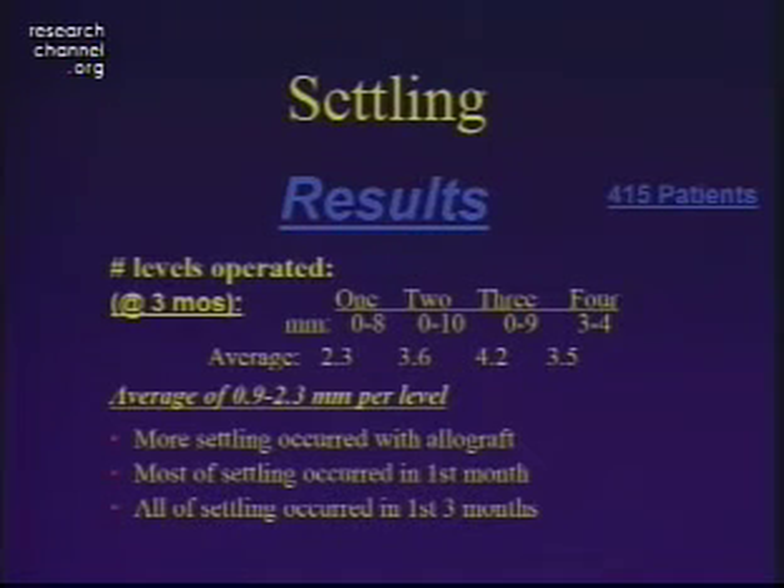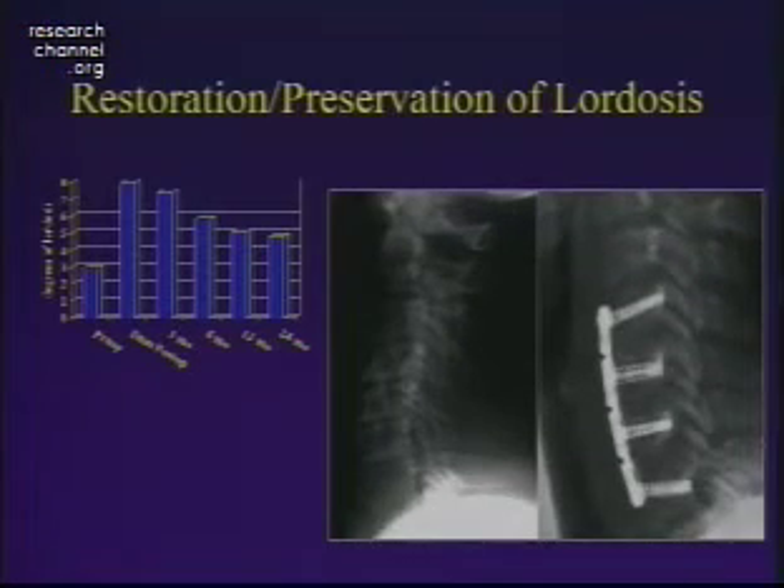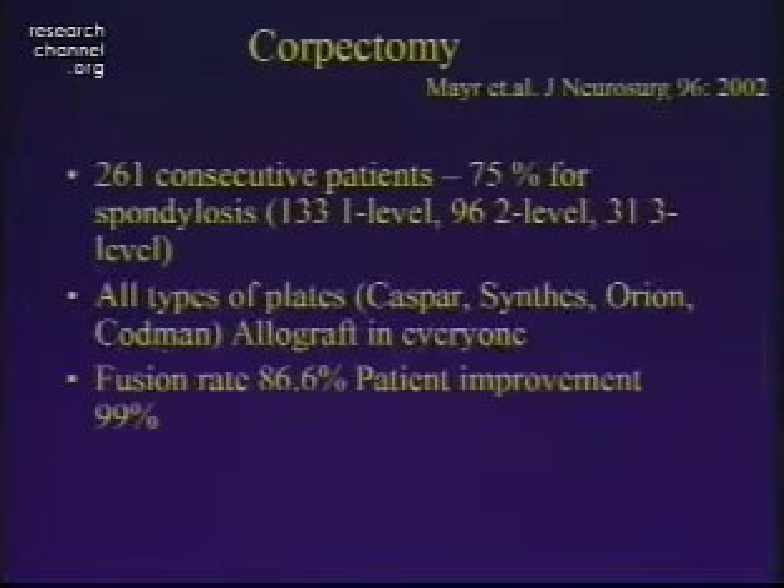There is some settling with these plates — an average of about two millimeters of settling per level, occurring more with allograft and mostly early during bone maturation. Regarding lordosis, measuring patients from immediate post-op through 24 months, there is a slight loss of lordosis over time but it stabilizes between 12 and 24 months and doesn't quite return to preoperative kyphotic levels. So even with these dynamic plates, you can correct a relatively kyphotic spine and hold it in fairly good position.